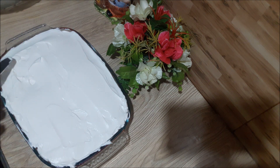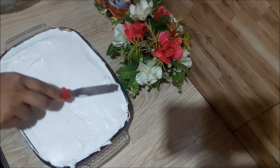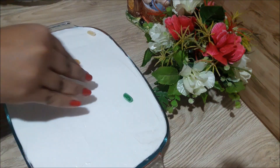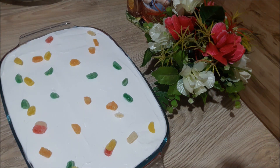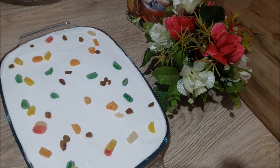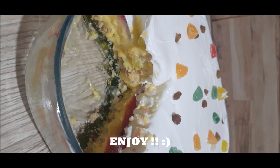We will put the cream and the pudding in the fridge. We will decorate the pudding with the cream. Thank you.